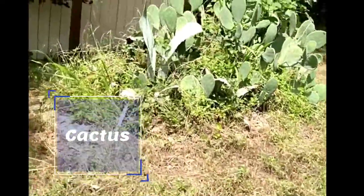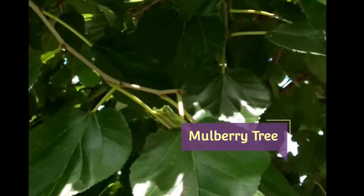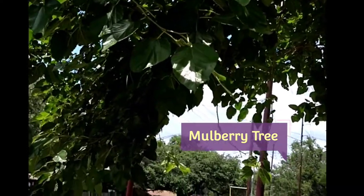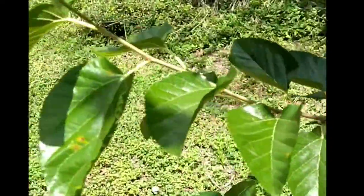I can eat cactus — a lot of cactus. And this is a mulberry tree right here. I walk under this tree all the time, and there are no berries on it now. That's a mulberry tree.